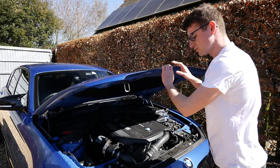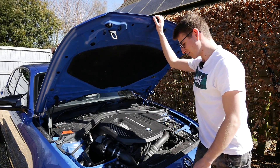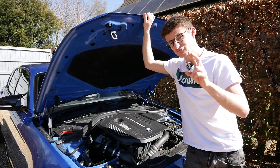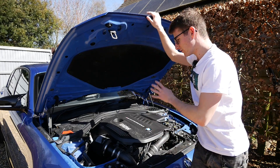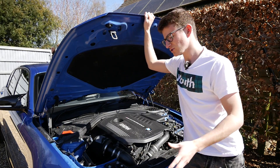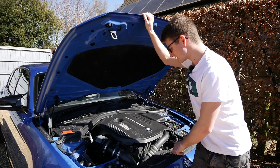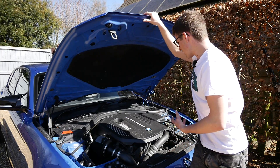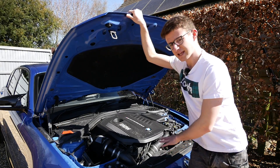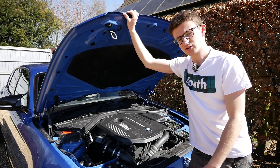Moving on to tip number three — any excuse to get the bonnet up and have a look at that glorious B58, although it is looking a little bit grubby. Known faults: every car will have at least one, and with the 140 there are really only two I'm properly aware of. The first is the occasional coolant leak, which is mainly common on the pre-LCI models — so around 2017 and before. The LCI started from late 2017 onwards. It isn't really a common issue, just something to be aware of. You do get all the warnings on the dash and BMW are aware of it. I personally haven't had any issues — touch wood — but I thought I'd include it as something you should know about.